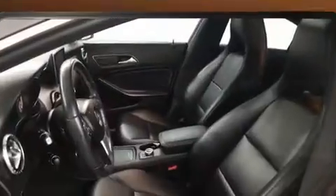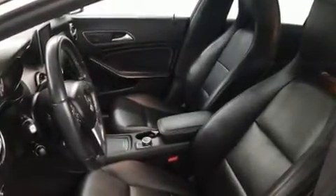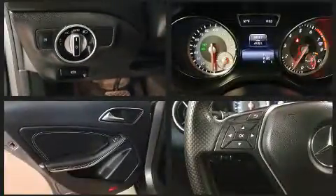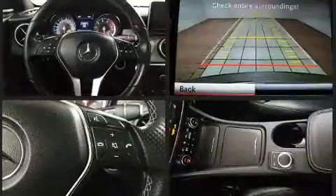All of the premium features expected of a Mercedes-Benz are offered, including power front seats, outside temperature display, and remote keyless entry. Mercedes-Benz also prioritized safety and security by including front and side impact airbags, traction control, brake assist, an emergency communication system, and four-wheel disc brakes with ABS.